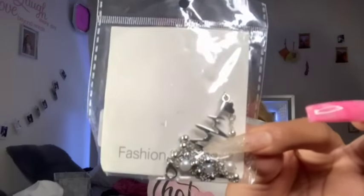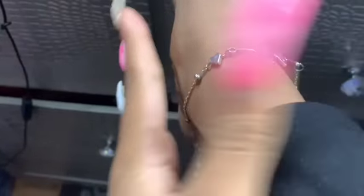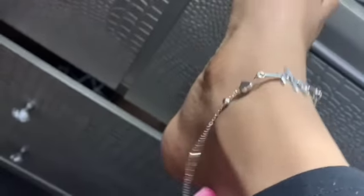Next item is this ankle bracelet right here. Let's go ahead and try it on. So this bracelet is kind of confusing — I already just left it alone because I didn't know exactly how to do it, but I'll figure it out. This is how it looks.